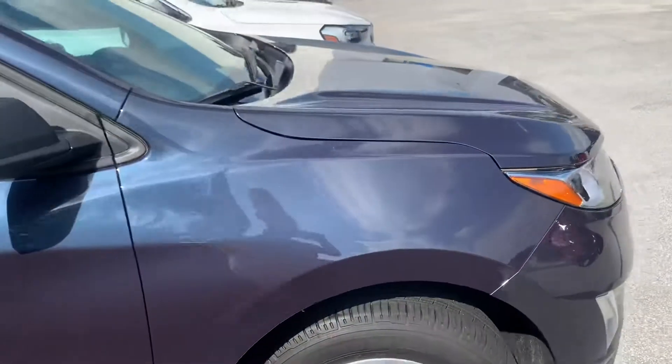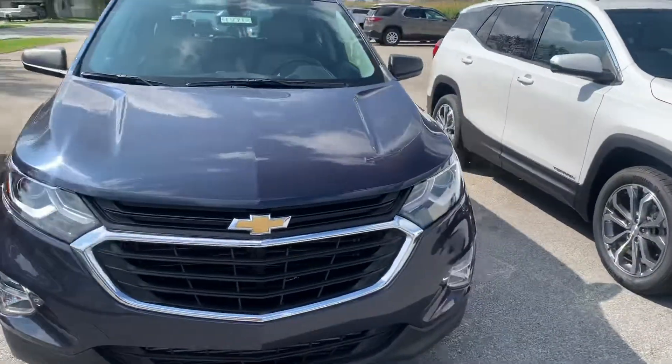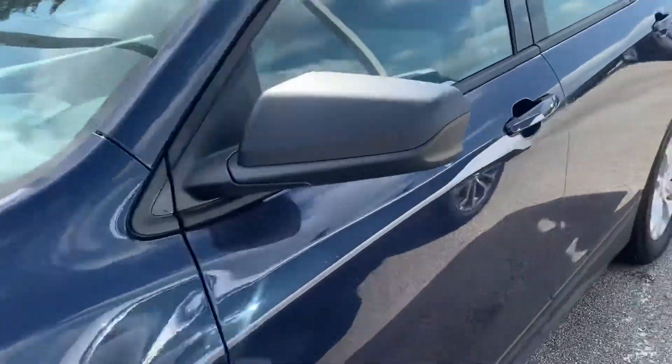This is the money shot on that paint — as you can see, tons of metallic flake in there. Blue is one of my favorite colors on cars. Blue, white, and silver — I'm just a sucker for them, and I really like this blue.